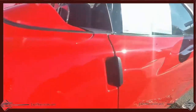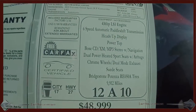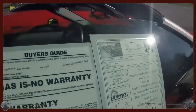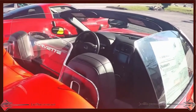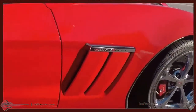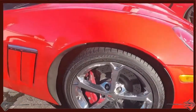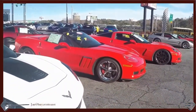10,000 miles on the 2012 and it's the torch red exterior with the ebony interior. The car is priced right and equipped very well.